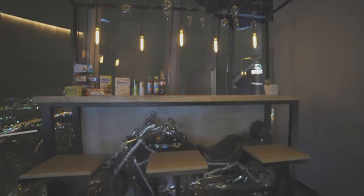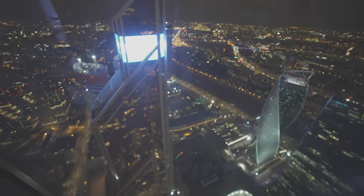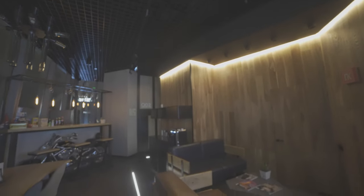Up next we have the bar and snacks. You could have any kind of snacks with an extra charge from the bar. This is the shared common space.